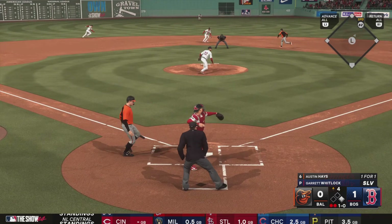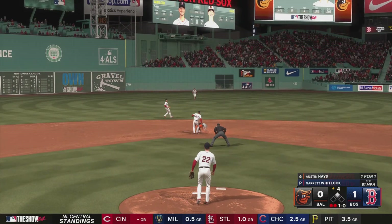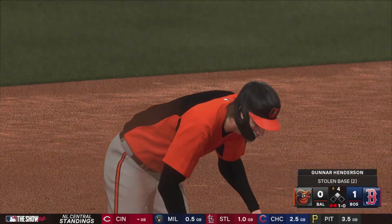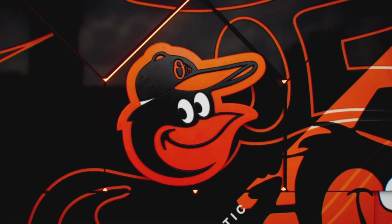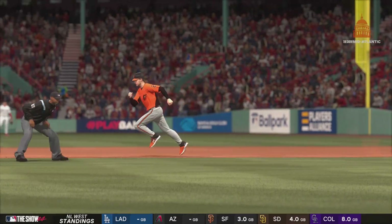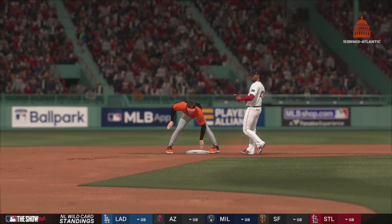Runner on the move — pitch is low, throw to second, great jump. You know, nights like this when it seems harder to score, I like the call to put him in motion and try to steal the base. The ball's not carrying, no home runs so far, so trying to manufacture some offense like this may be the way to go.